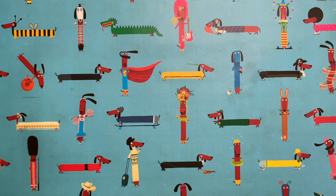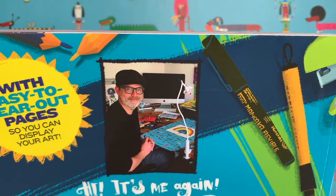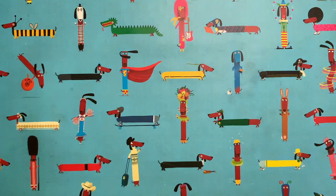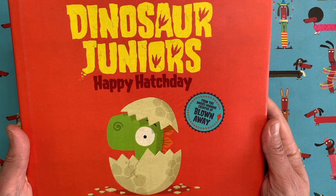Hello everybody and welcome to another episode of Draw with Rob. There I am on the back of the Draw with Rob Build a Story activity book. I'm a children's author and illustrator — you might have seen some of my books before. Maybe you've seen the Dinosaur Juniors series.